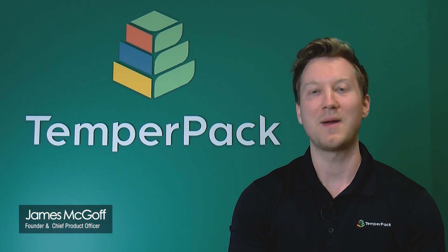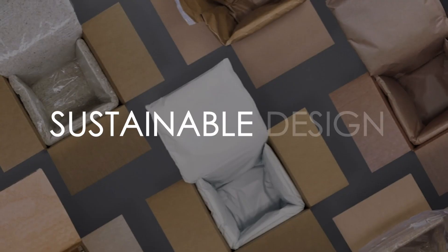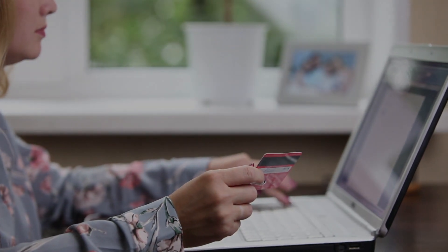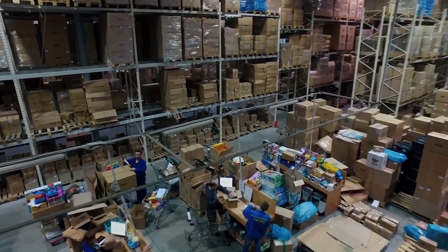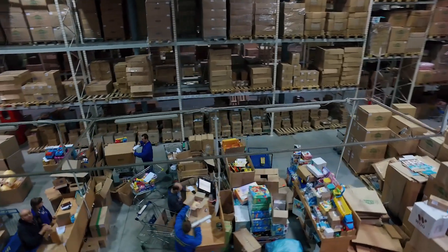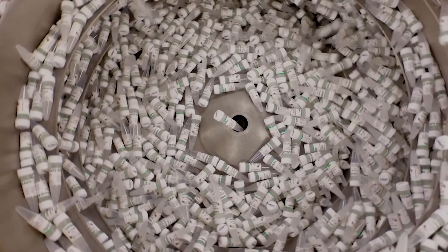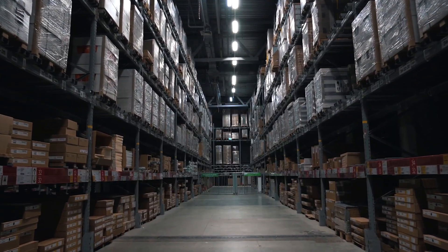We solve the world's packaging problems through sustainable design. The reason we got started with this is we saw the rise of e-commerce and knew that the amount of packaging around the country was just going to increase. That's okay for things like t-shirts or cell phones, but when it comes to perishable items, there weren't a lot of materials out there other than styrofoam.